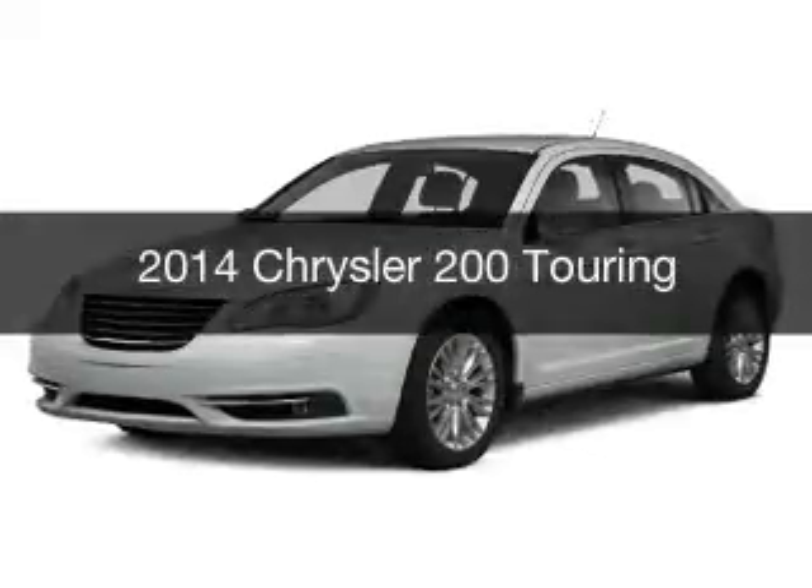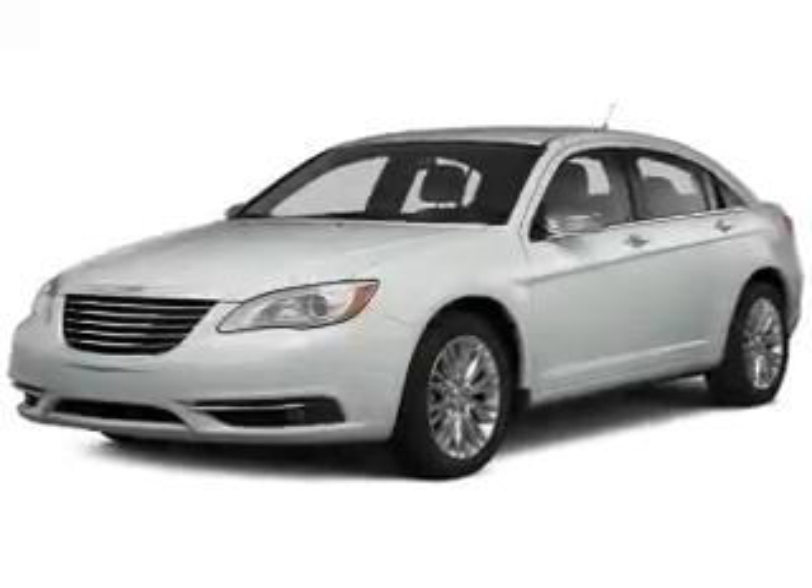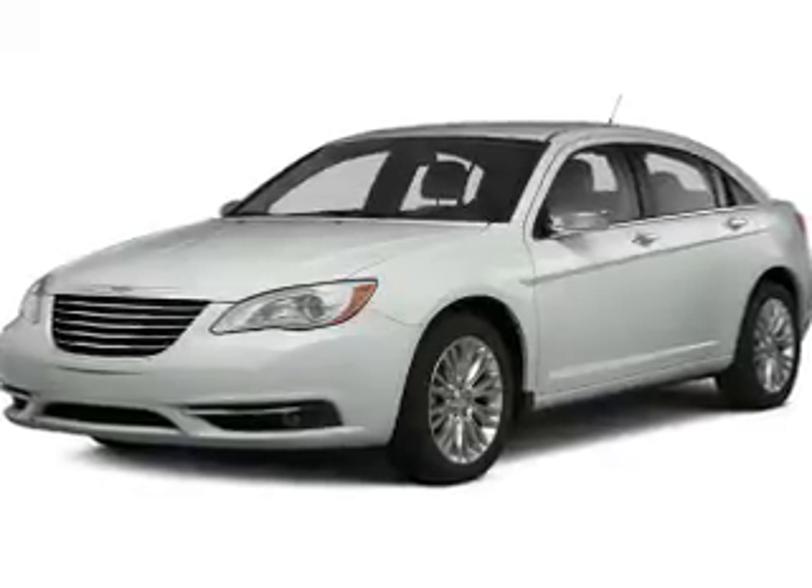This is a used 2014 Chrysler 200. It's powered by a front-wheel drive engine and an automatic transmission.